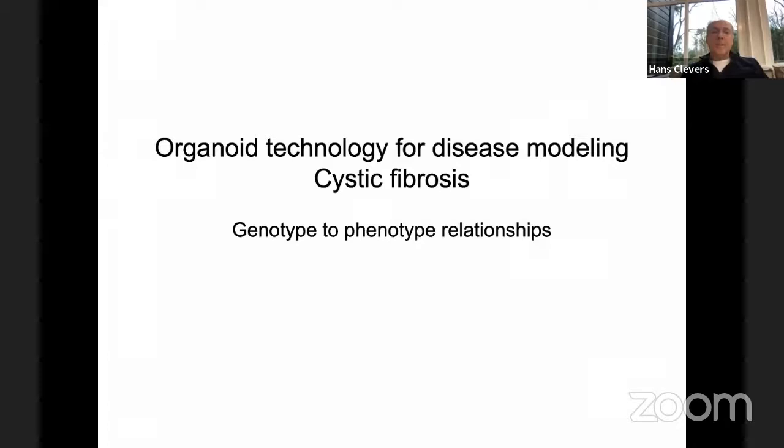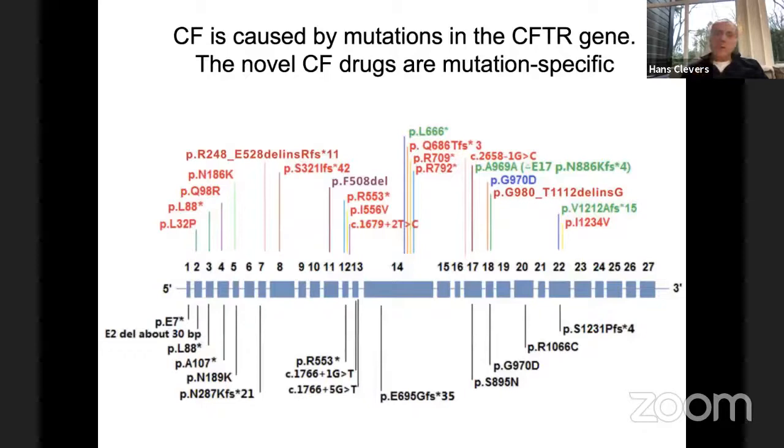This was done in 2012–2013, one or two years after we first developed this technology. A group in Utrecht — Kors van der Ent and Jeffrey Beekman — came to me and asked if we could make mini-colons from kids with cystic fibrosis. It involves a small rectal biopsy — painless. The idea was to grow these organoids and develop them into a functional test for the CFTR channel, the gene that is invariably mutant in CF patients. There is a wide variety of different mutations.